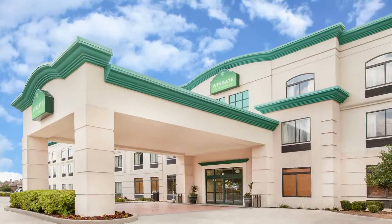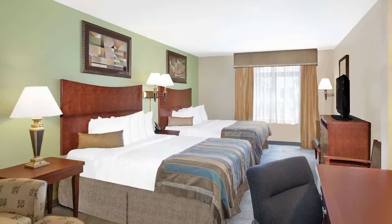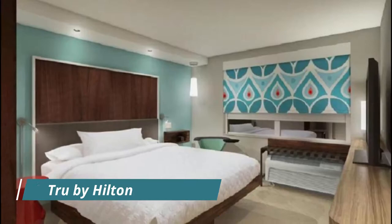Number five: Wingate by Wyndham Lafayette Airport. A microwave, compact refrigerator, and coffee machine are provided in the rooms at Wingate by Wyndham Lafayette Airport. A safety deposit box, desk, and ironing facilities are included in each room, and free toiletries are provided in the en-suite bathroom.